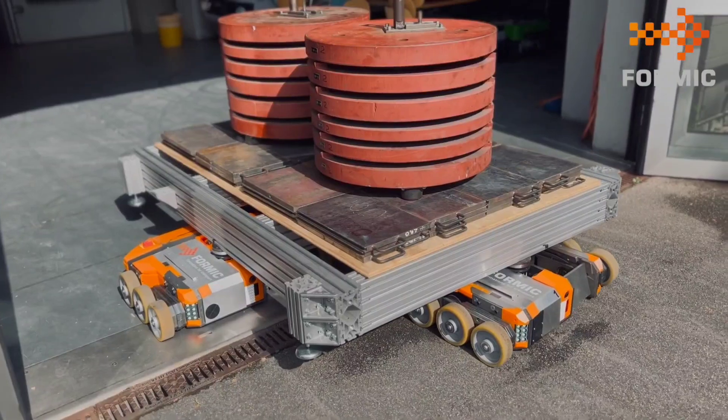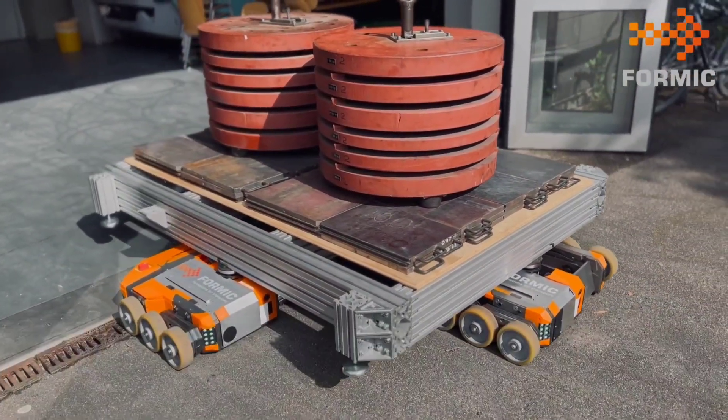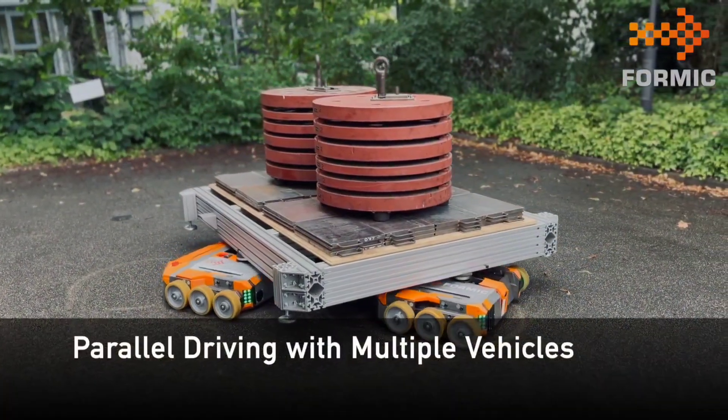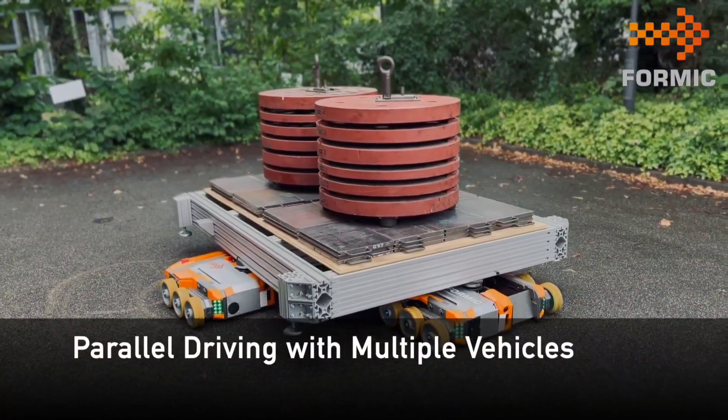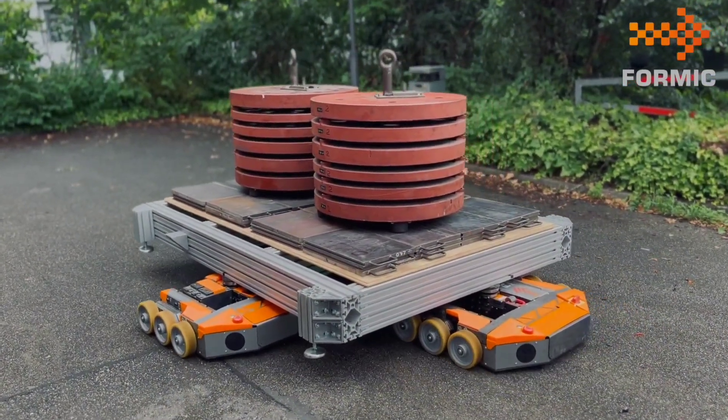Witness the incredible Formic Swarm, a revolutionary solution for simplifying the transportation of heavy and oversized loads. These remarkable robots, born from Formic's innovative technology, can be assembled in groups of up to 15, working together seamlessly under the command of a single operator.